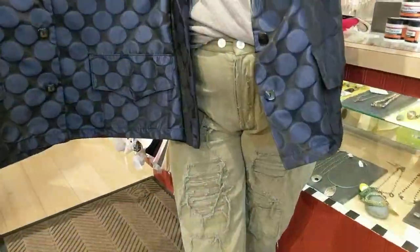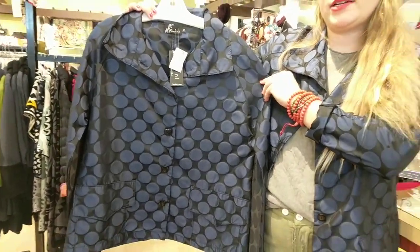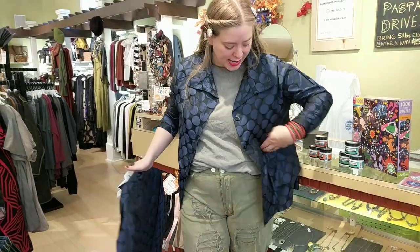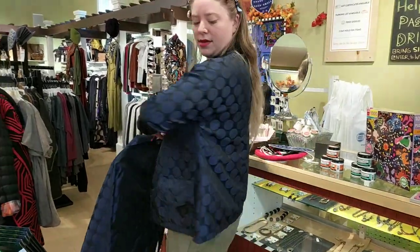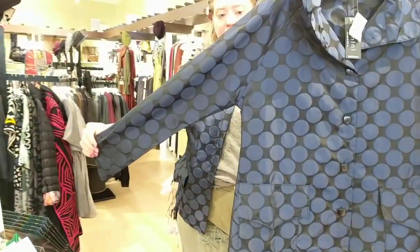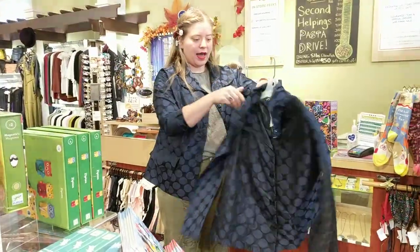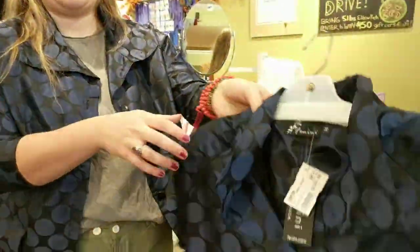The jacket comes in small through extra large and it's $139. Lauren is wearing a large today. It's got great square button details, and it has pockets — an open flat pocket here and here. It does have more of a drop sleeve, so there is no set-in sleeve. There's a really nice collar detail that does kind of stay up if you want it to. So yeah, this is the great circle dot Dobby jacket from Fanini.